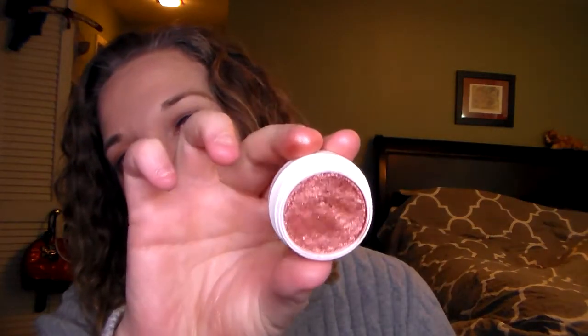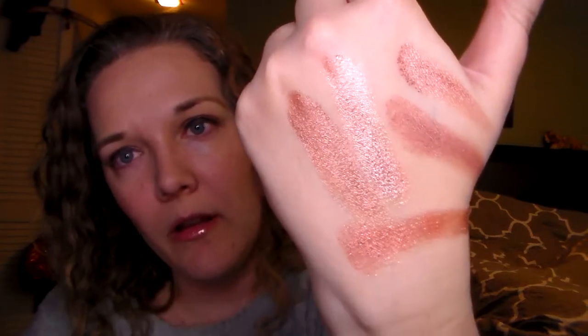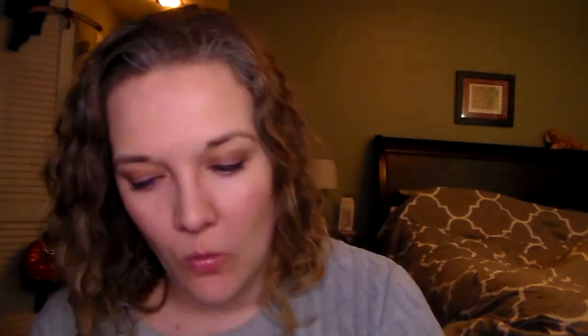And I have some ColourPop. This first one is called Sequin. It has fine glitter in there — it's this one down at the bottom — and it's just a really pretty, easy shade to work with.